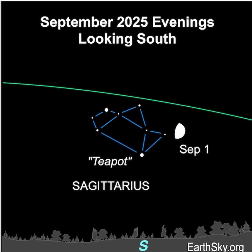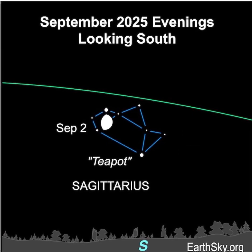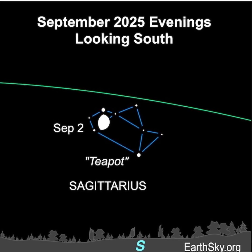It's easy to see it as an earthly teapot. On September 1st, the moon will float near the spout of the teapot. Then the following evening, September 2nd, the moon will lie among the stars of the teapot. They'll set after midnight.